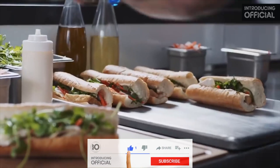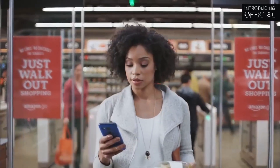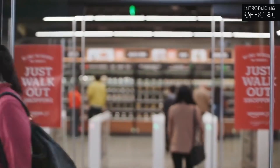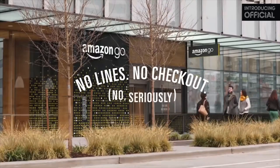Once you've got everything you want, you can just go. When you leave, our Just Walk Out technology adds up your virtual cart and charges your Amazon account. Your receipt is sent straight to the app and you can keep going. Amazon Go — no lines, no checkout. No, seriously.